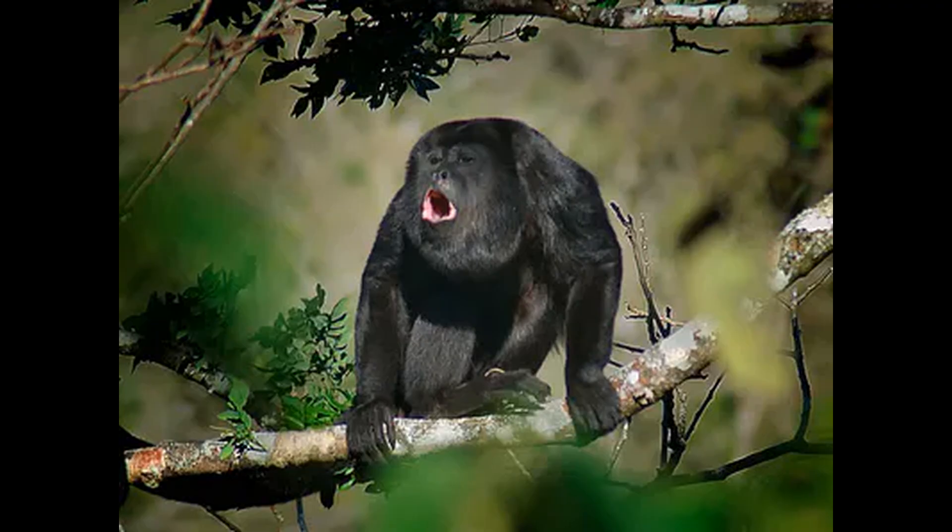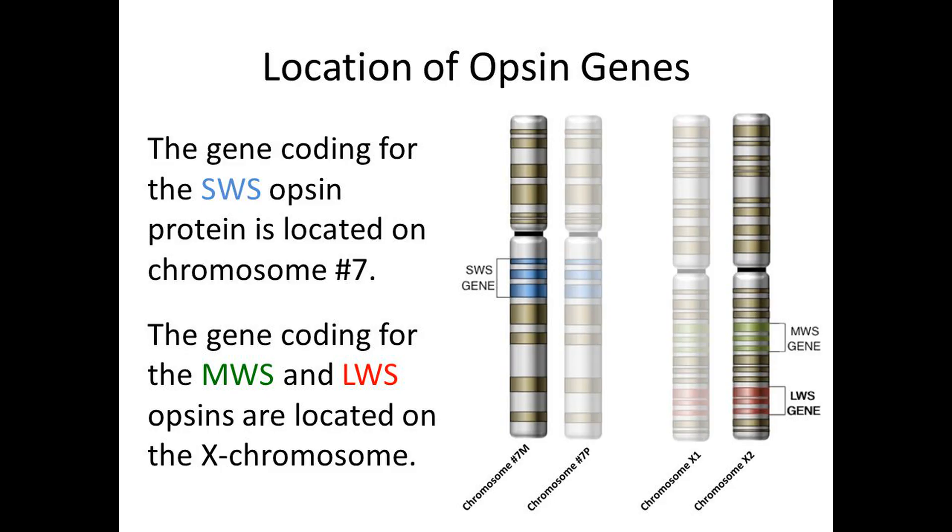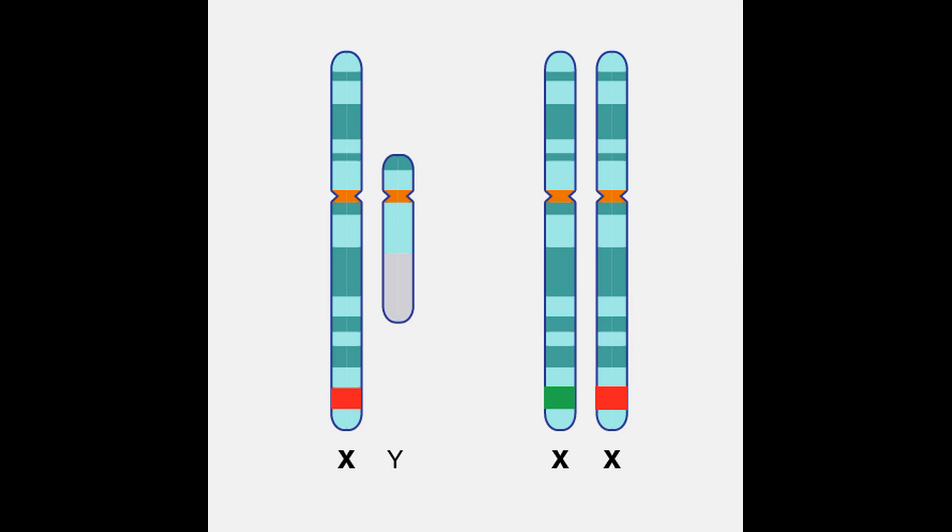Now we come to the strange case of the platyrrhines — setting aside the howler monkeys for a moment, and the monochromatic owl monkeys. The gene for the blue opsin is located on chromosome 7 — everyone has it. But the gene for the green-to-red opsin is on the X chromosome. Females have two X chromosomes, so a female has the potential to receive two different alleles of the green-to-red opsin, whereas males can only receive one. A female platyrrhine could receive a green-to-red allele that peaks in the red on one X chromosome, and one that peaks in the green on the other, making her trichromatic. Males, by contrast, could only ever be dichromatic. So male platyrrhines will be colorblind — some lacking green opsins, some lacking red opsins.